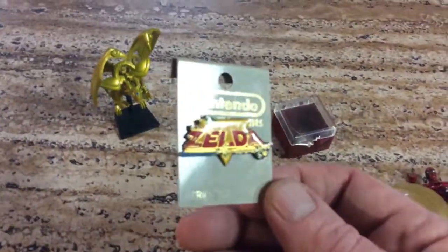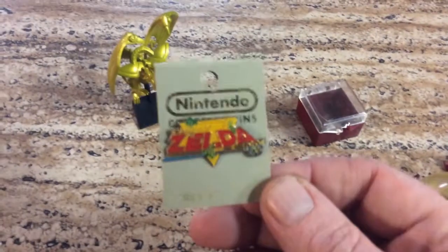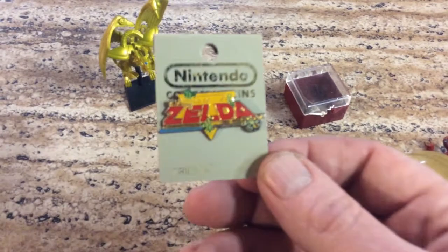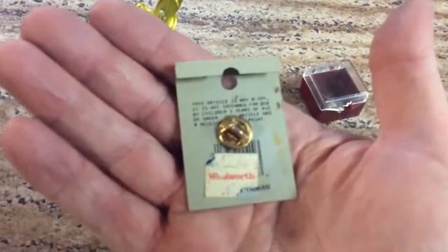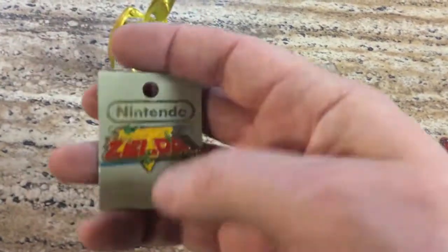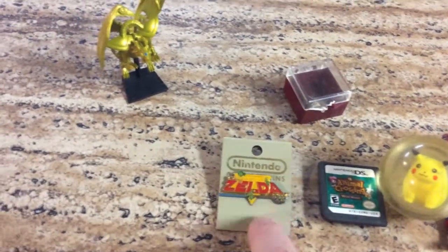This is from 1996. This is Series A Nintendo collector pins of Zelda. Now, Zelda — you'd think just a pin. This was bought at Woolworths, which is probably just as hard to find as a 1996 Zelda pin. These are collectible. Anything with Zelda on it is going to be collectible. This is actually going to go right here. That's what we have so far.